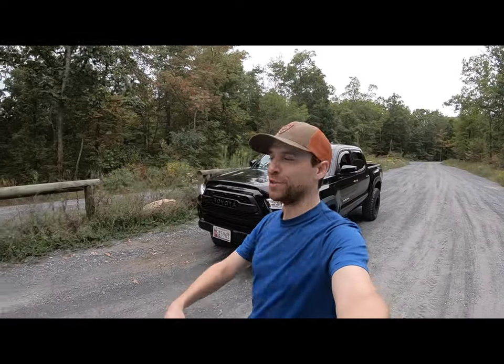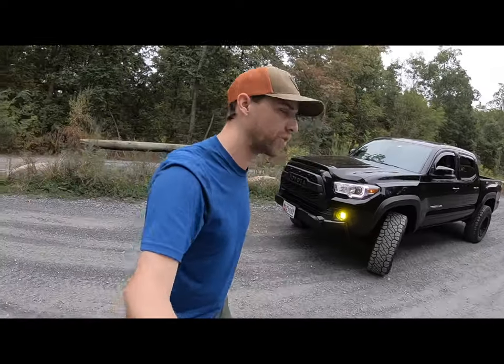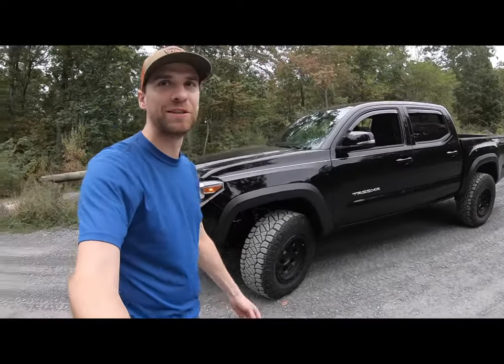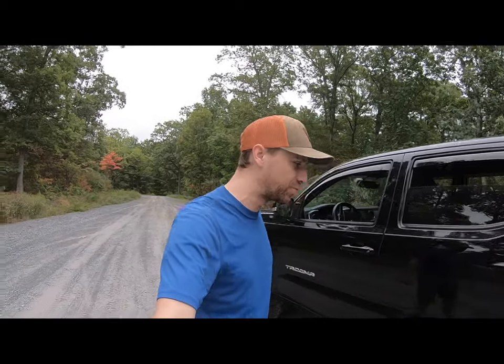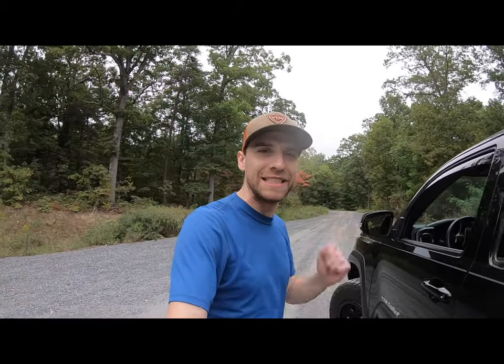Hey everybody, your old pal Baba Ganoush here. I'm out with the truck at Peter's Mill Gap today — we're going to do a little wheeling, a little off-roading, testing out the brand new Icon Stage 4 suspension. I'll give a thorough review of that at a later time, but in the meantime we aired down just a little bit to smooth out the ride. Looks like we're some of the first ones here — it's going to be a beautiful day. See you guys down the trail.